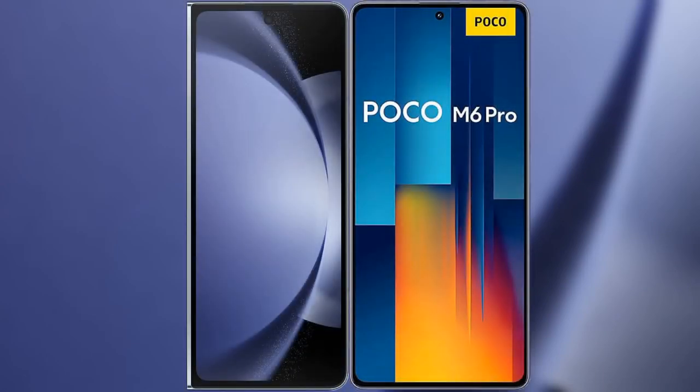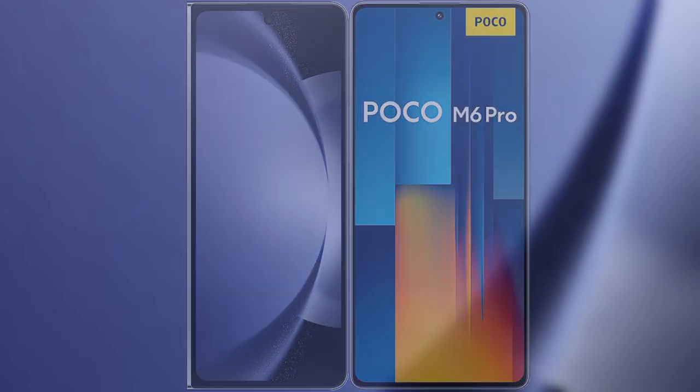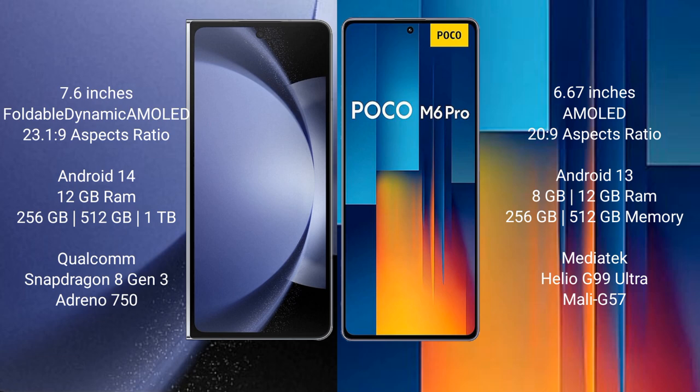I will compare the new Samsung Galaxy Z Fold 6 with Xiaomi Poco M6 Pro. The Samsung Galaxy Z Fold 6 comes with a 7.6-inch foldable dynamic AMOLED display with an aspect ratio of 23.1:9. The Xiaomi Poco M6 Pro features a 6.67-inch AMOLED display with an aspect ratio of 20:9.